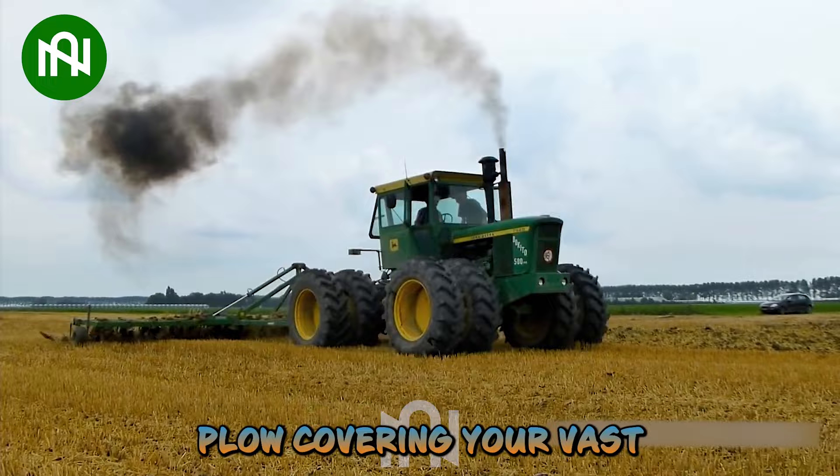This John Deere plough, covering a vast nine-metre span in a single pass, effortlessly transforms fields.